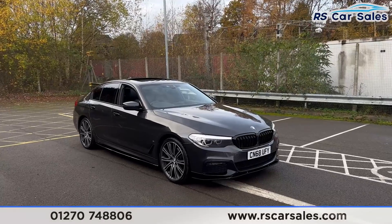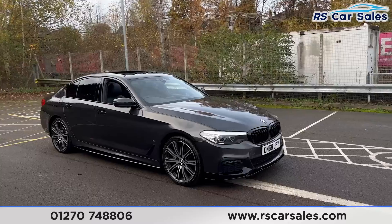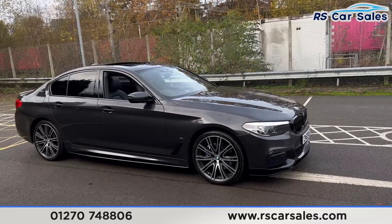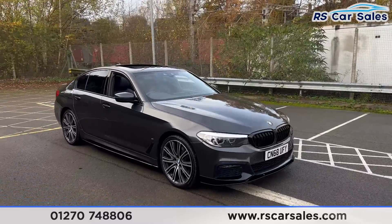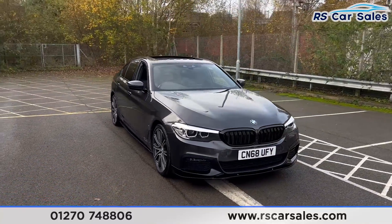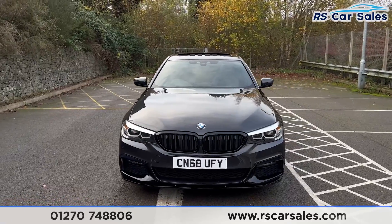Here we have a 2018 BMW 530e M Sport. This vehicle comes with 20-inch alloy wheels with blue M Sport brake calipers just behind, Sophisto Grey metallic paintwork, LED daytime running headlights, and two gloss black front kidney grills.